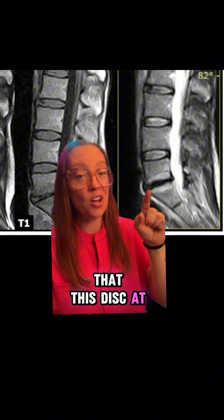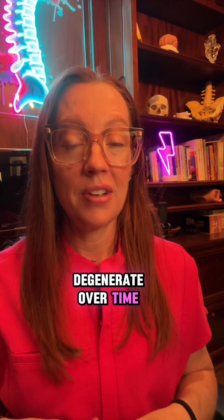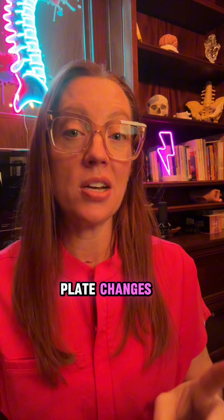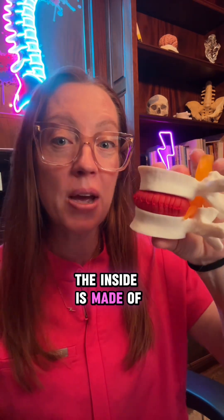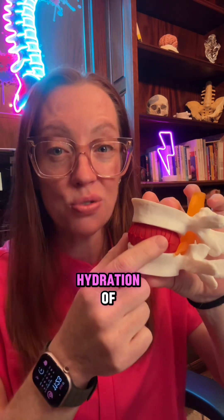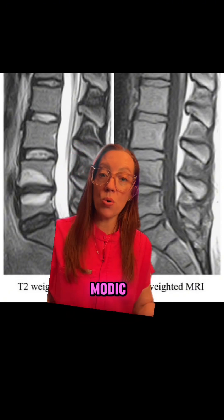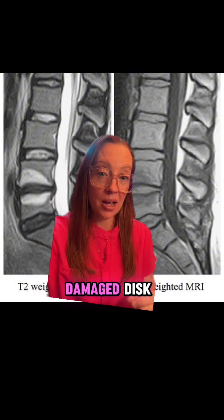We also see that this disc at L5-S1 has lost some height, so it's begun to degenerate over time. I explain the disc to my patients like a jelly donut — a hard outer coating with a high water content cartilage inside. If you injure that disc over time, you can start to get deterioration and loss of hydration, so it will collapse. When that happens in some people, they'll get this modic end plate change, which is basically edema in the bone above and below that damaged disc.